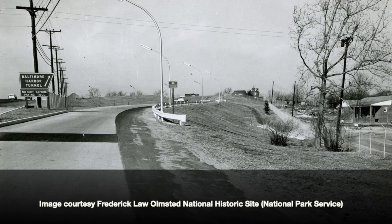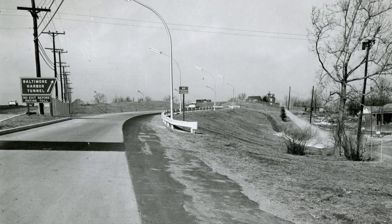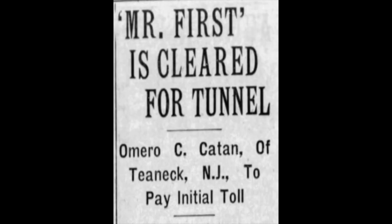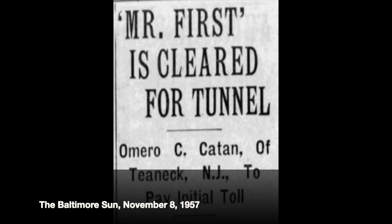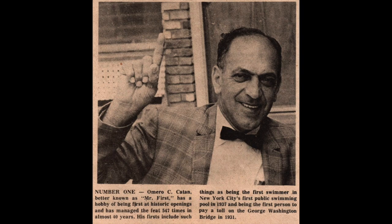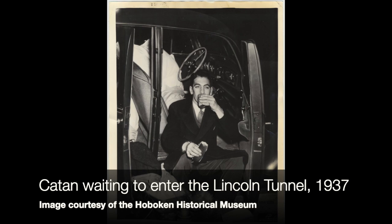Who was the first person to go through the tunnel when it opened? We know who it was — a caterer from Teaneck, New Jersey named Omar Kattan. Kattan didn't just happen to be driving through Baltimore; he was known as "Mr. First" in New York. He was the first person to buy a New York subway token, the first to put a coin in a New York parking meter, the first to ice skate at Rockefeller Center, and the first to drive through the Lincoln Tunnel. He had a strange hobby of being a Mr. First, with a lifelong competitor — his own brother — though apparently Omar was king of Mr. First.